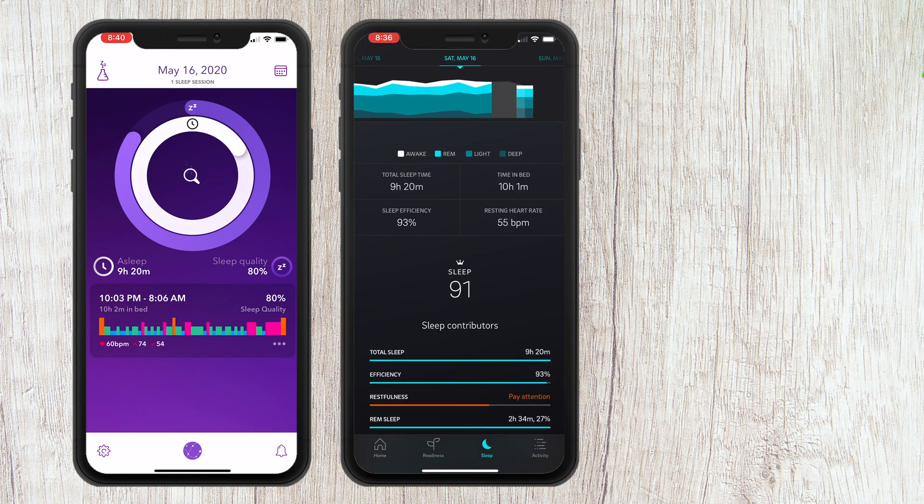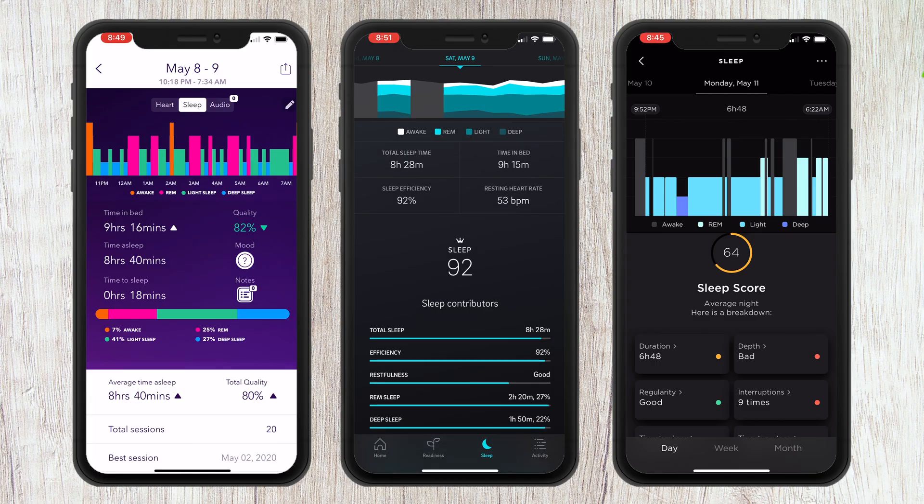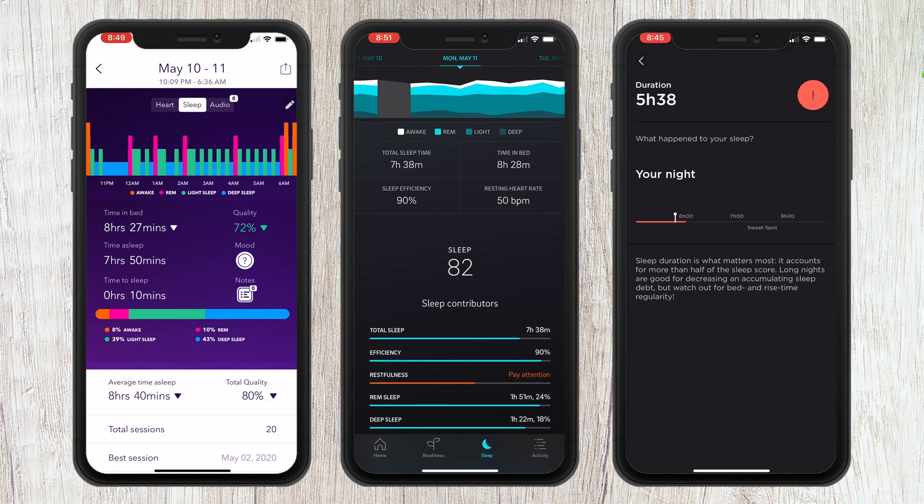Now that we've looked at how each tracker works, let's bring out the data and see how they compare. To simplify things, we're going to go off the assumption that the Oura Ring is closest to accuracy, and I'll compare the other two apps using Oura as a baseline. For the most part, all three apps were within a half hour of each other for overall sleep time. I did have two very strange nights on the Withings app that recorded my sleep for less than seven hours, whereas the Pillow and Oura apps said I had over nine hours of sleep.